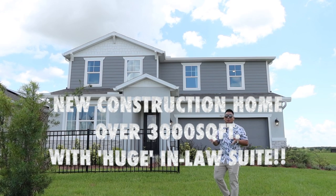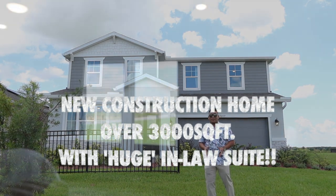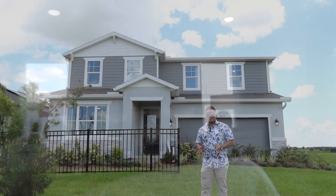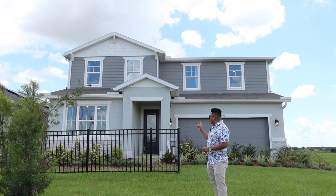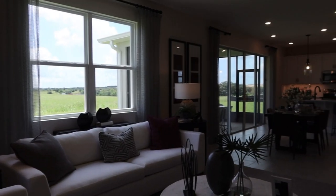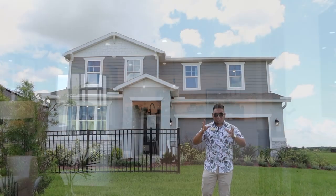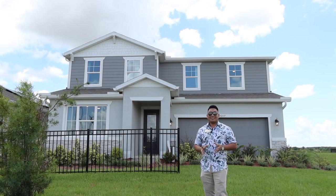Are you looking at a single-family home, two-story, minimum of five bedrooms with over 3,000 square footage with in-law? This property that I'm going to show you is a new construction which is available for you to have a look right now. Are you ready for it? So let's go!